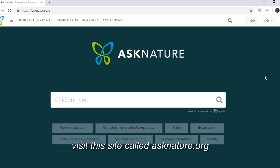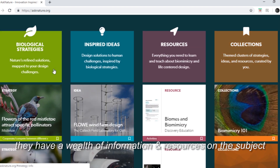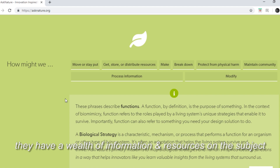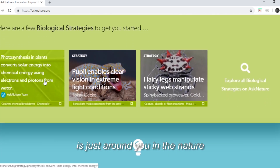There's more if you are curious. Visit a site called asknature.org — they have a wealth of information and resources on the subject. Who knows, the solution you've been looking for is just around you in nature.